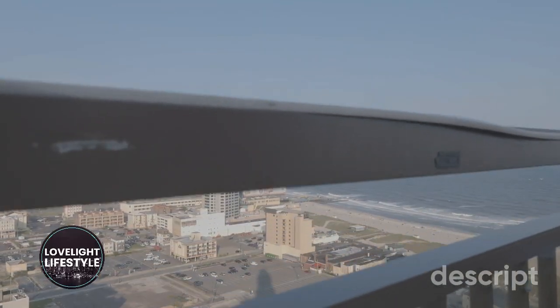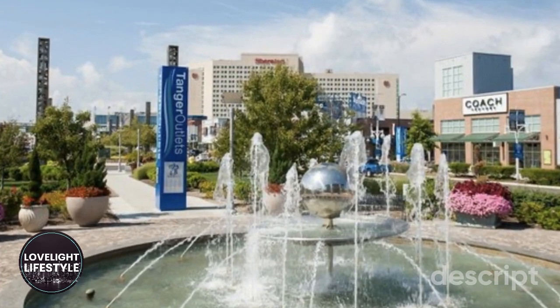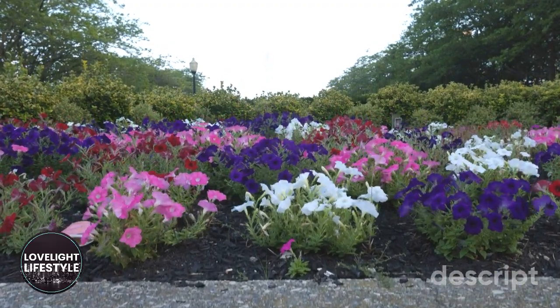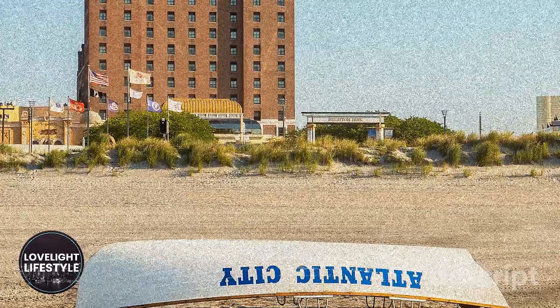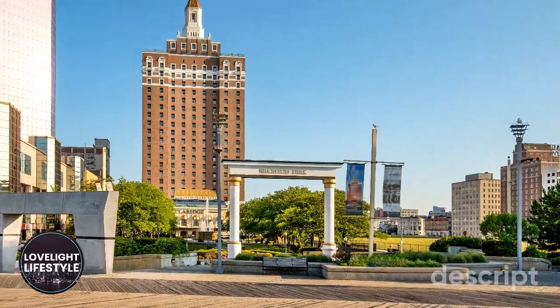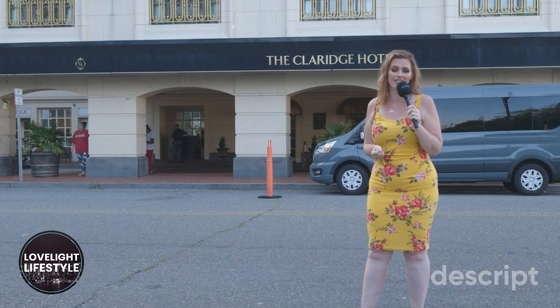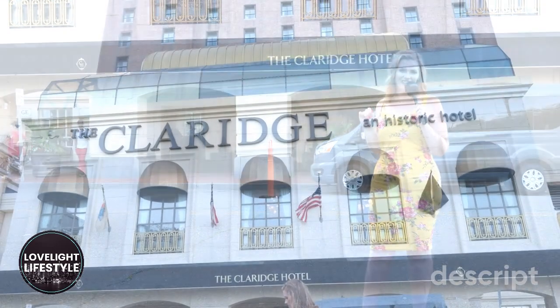If you've ever visited Atlantic City, you've probably visited places like Boardwalk Hall or the Tanger Outlets. But did you know that nestled right in the heart of the Atlantic City Boardwalk is this historic hotel? Once known as the Skyscraper by the Sea, this historic hotel was built in 1929 and remains as one of the last architectural masterpieces of the Boardwalk Empire era. This is the Claridge Hotel.